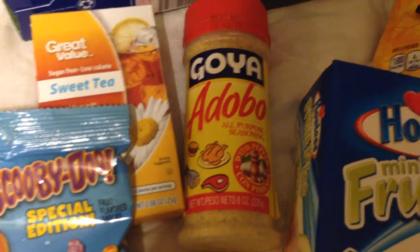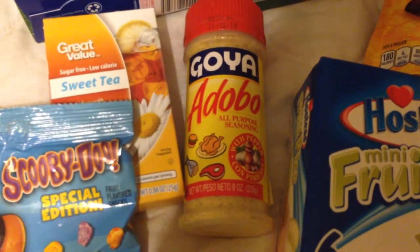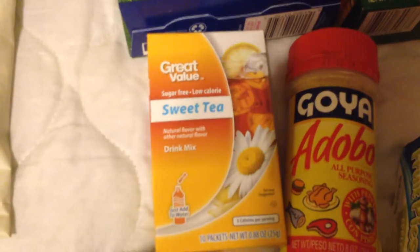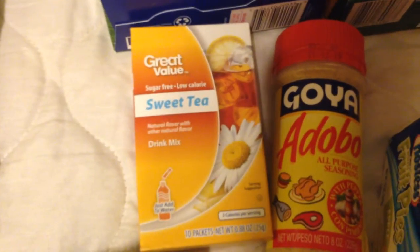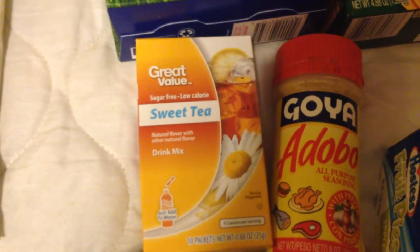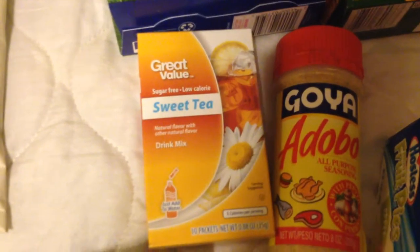I've seen a lot of people use the Goya seasoning, so I picked up some to try. I also found this Great Value sugar-free low-calorie sweet tea drink mix packets. I've never seen the sweet tea — I've seen the iced tea or iced tea with peach — so I picked it up to see how I liked it.